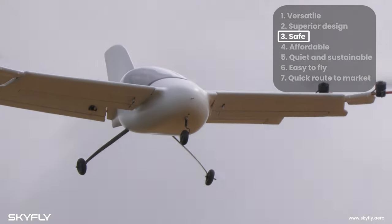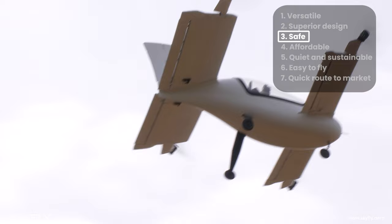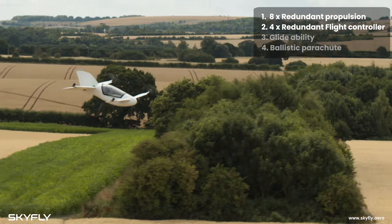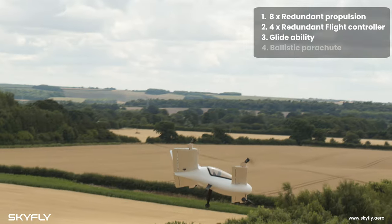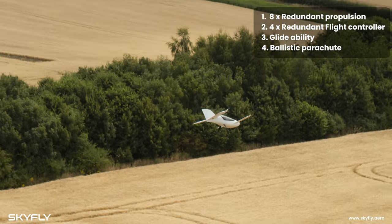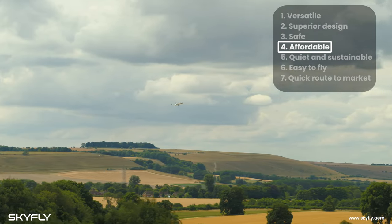This is one of four layers of redundancy that the Axe has, making it one of the safest aircraft in the sky. We have fourfold redundancy: firstly, redundancy in the propulsion unit; secondly, redundancy in the flight control systems; thirdly, the ability to glide in the event of a catastrophic engine failure; and finally, the complete backup of a ballistic parachute.